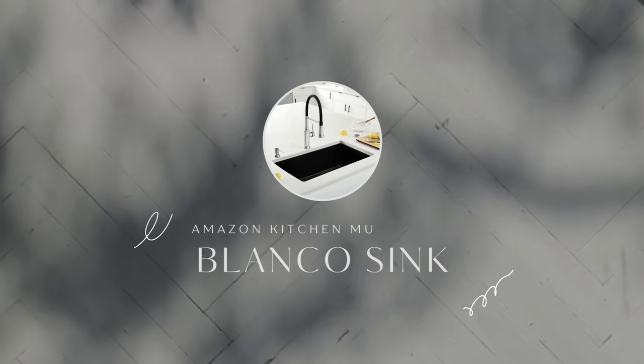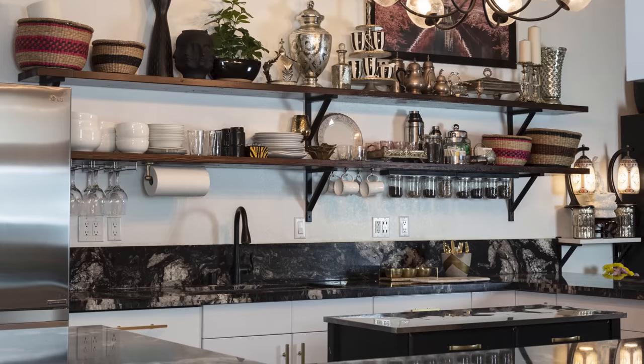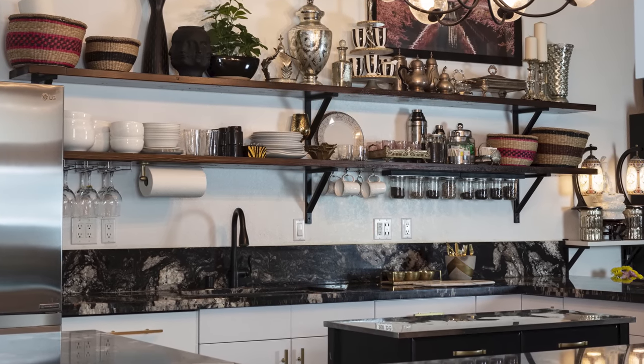We're just going to jump right into it. The first item on my list is my Blanco Silgranite sink. There's no way I'm going to get through a top favorites list without discussing all the reasons why I chose this particular item. I've shared my kitchen with you so many times in the past — I have a kitchen makeover video and a video breaking down all of the kitchen countertops. I chose the Blanco Silgranite undermount sink because it matched my countertops. I have black titanium granite countertops in my kitchen.